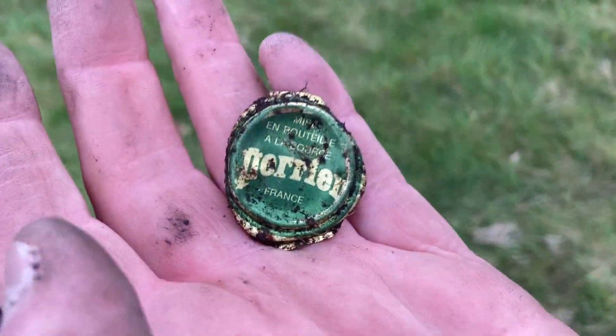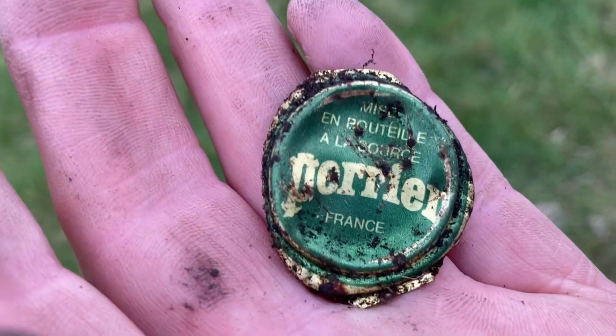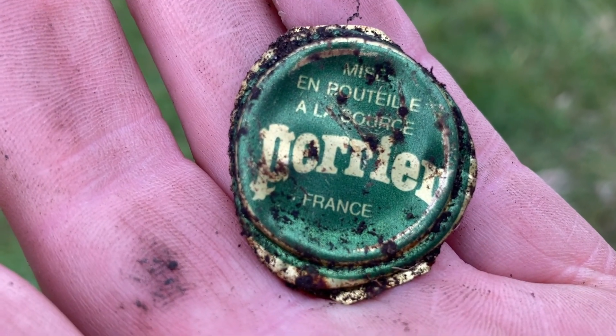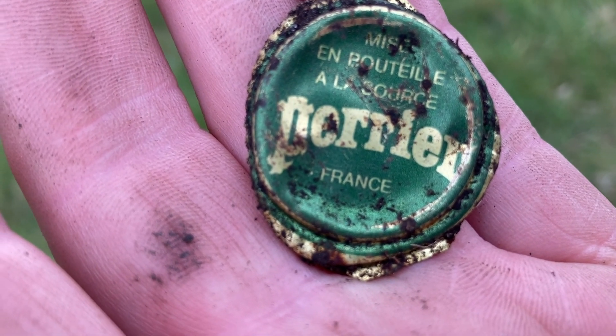Well, that last signal — whoa, look at that! Someone's been wealthy enough to buy some expensive water. Does that bode well for this field?